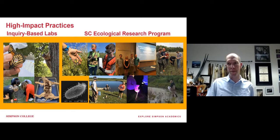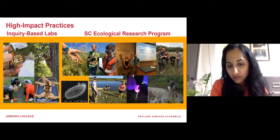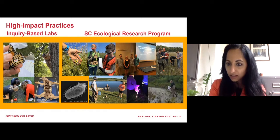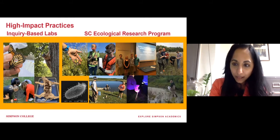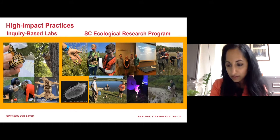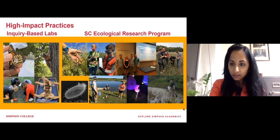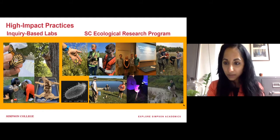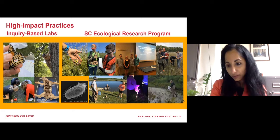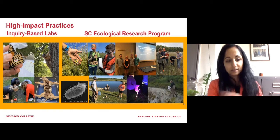We also have lab-based research experiences during fall and spring semester with individual professors. Depending on your field of interest — whether you're interested in cellular, developmental, or molecular research — you could potentially be working with one of us during the school year instead of during summer. So during summer, you could go elsewhere and gain further experience, as you'll see on the next slide.